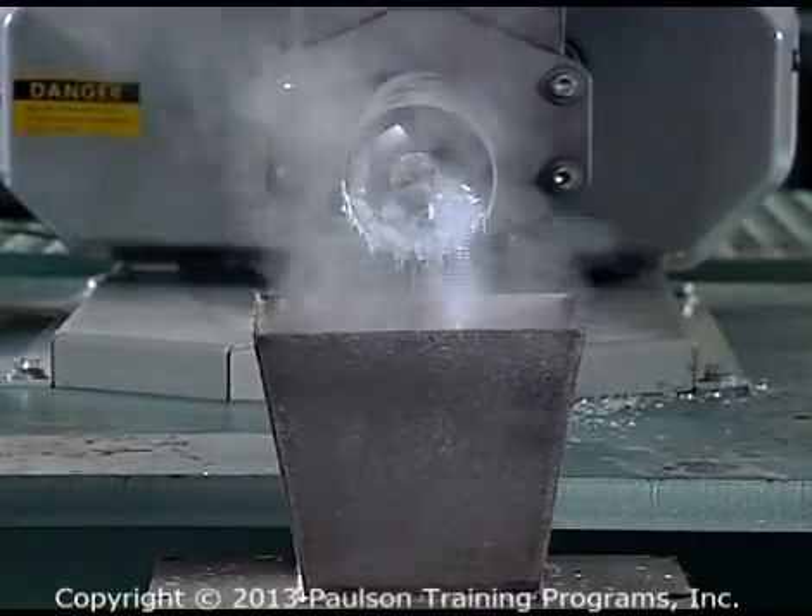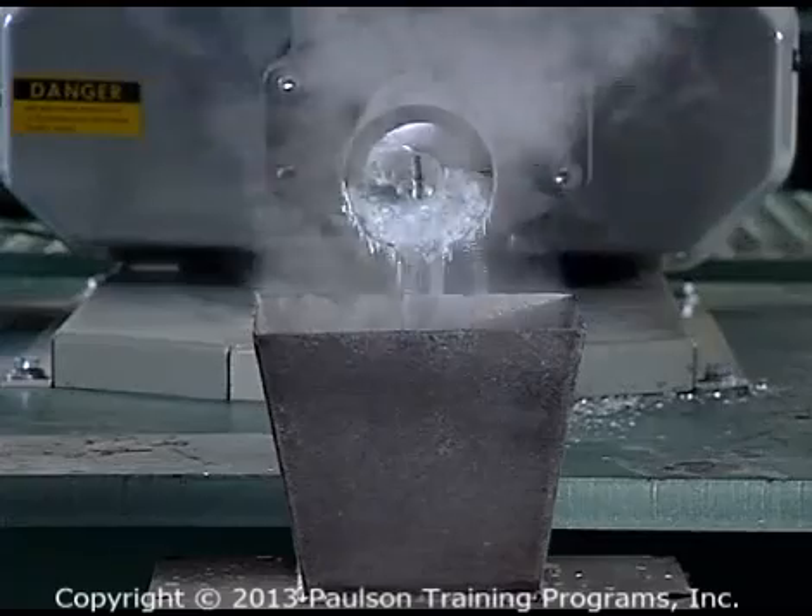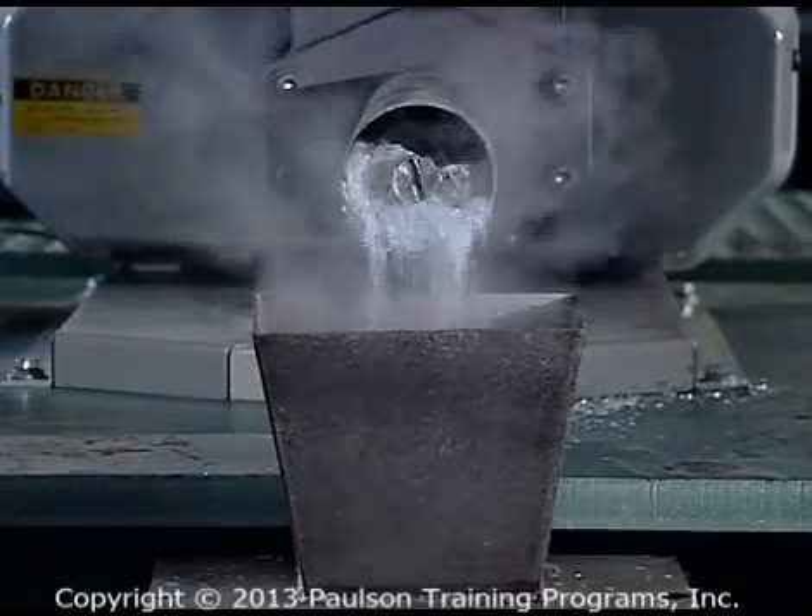The raw material passes through the primary feed throat, or downstream feed ports, and drops onto the rotating screws.